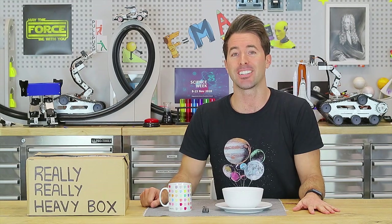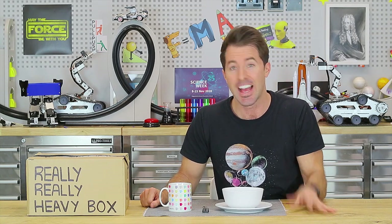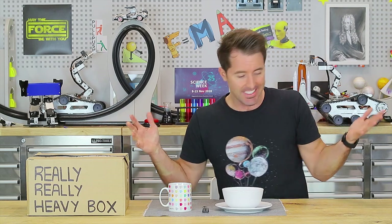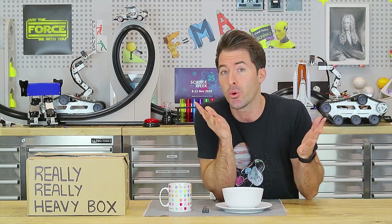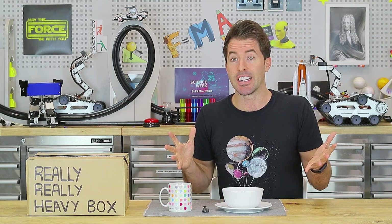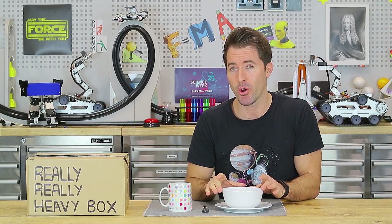Hey everyone and welcome back to the STEAM Lab. I hope you're ready to do some more fun investigations with us — remember to try out the activities and make your own discoveries. Today I've been cleaning up the lab and moving things about, and it's got me thinking about the laws of motion and the forces needed to move things. Big forces to move big things, smaller forces for smaller things.